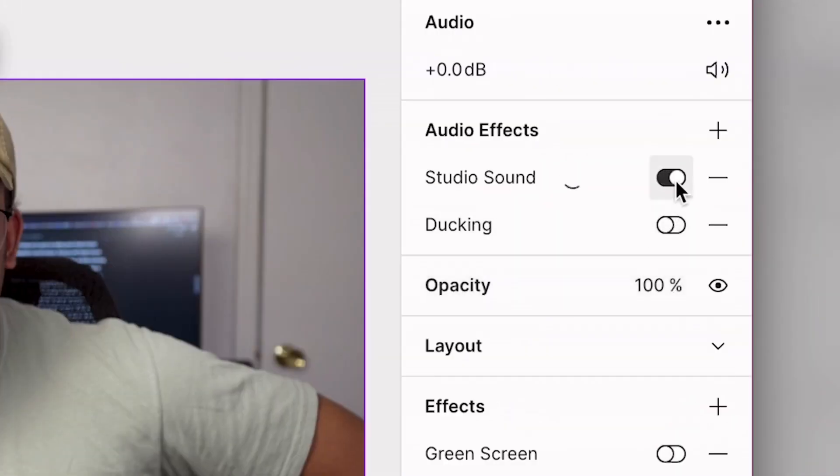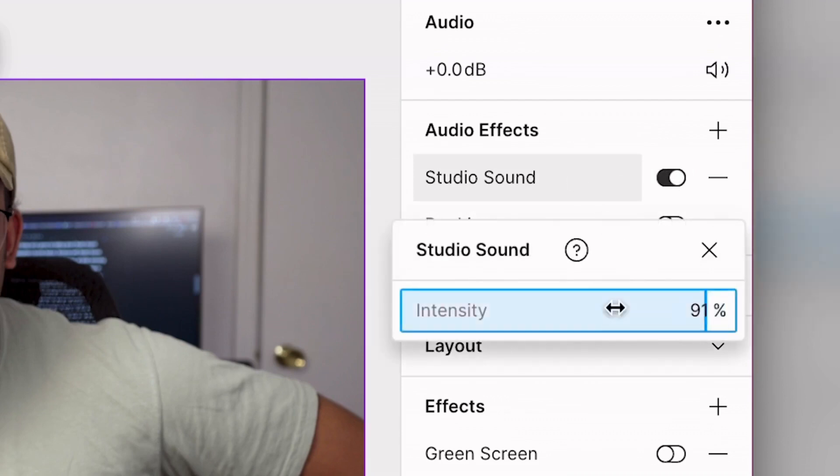One that I love is called Studio Sound. This one fixes your audio and cleans it very nicely. For example, I live right next to a construction site so they're building something all the time and it's super loud noise that I simply can't control. The Studio Sound does remove that background noise very nicely, which can definitely save your skin quickly.